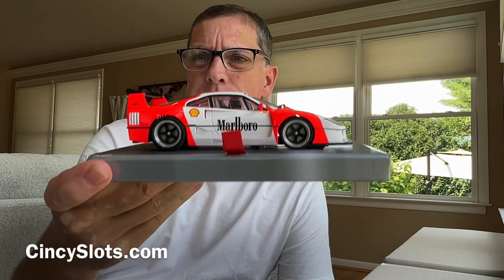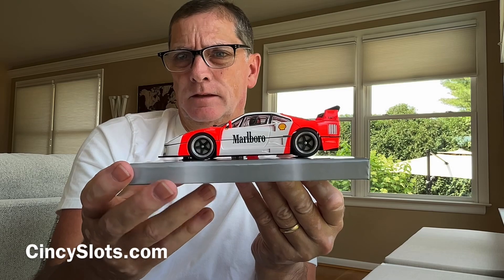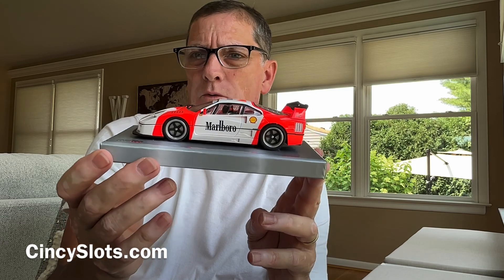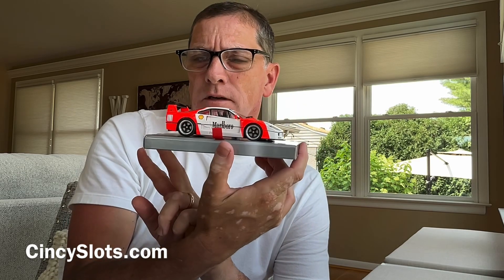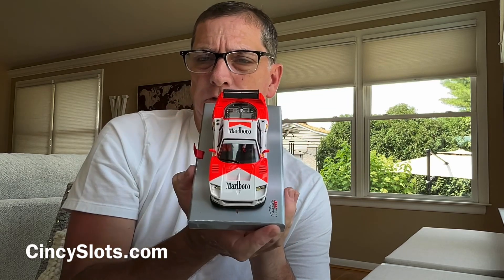And then the one that probably appeals to most people, including myself — this is what I was anticipating picking, but I just don't know. Maybe leave a comment down below and let me know which one you would choose, or which one you already have chosen. If you'd like to order any of these, you can visit scentsyslots.com and we will ship it out super fast — as fast as this car is going to go.